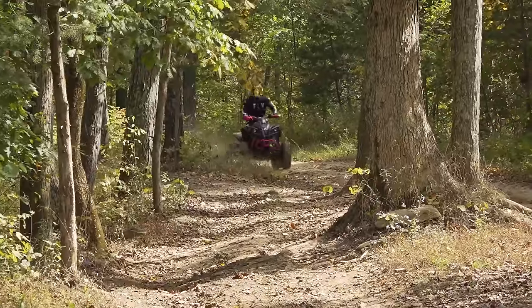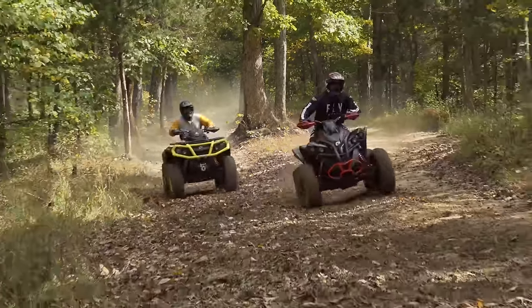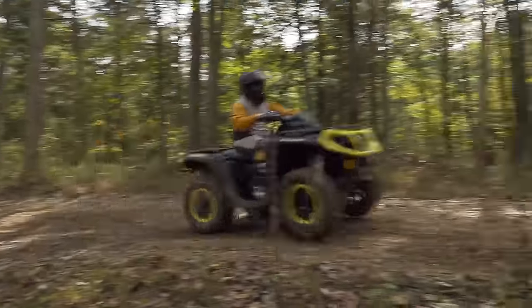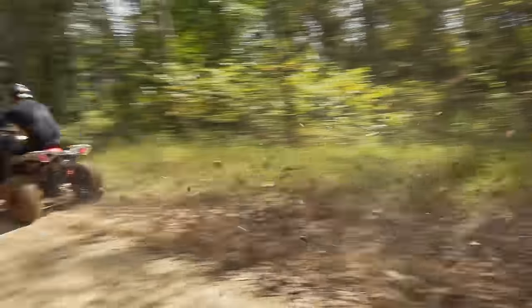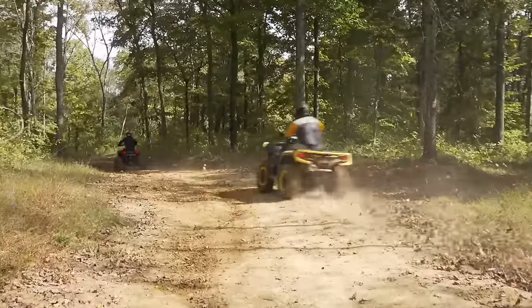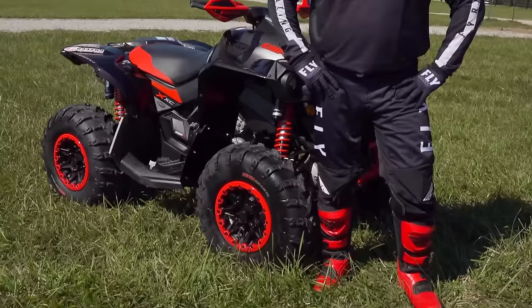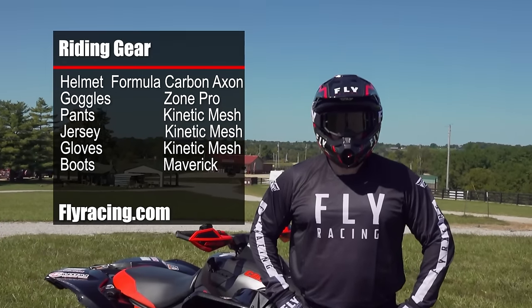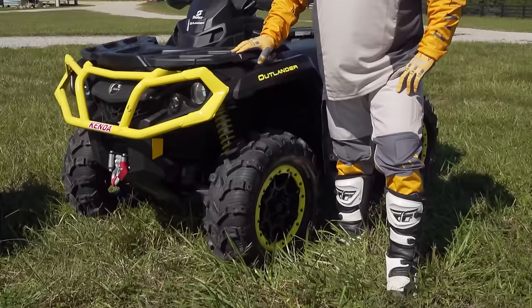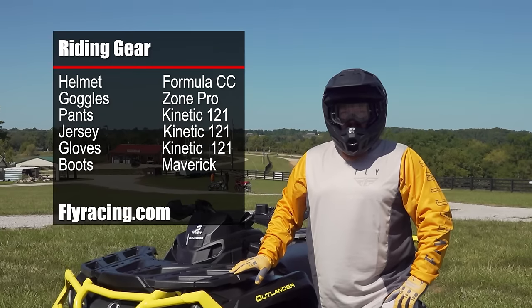Choosing between these machines could be tough. We know we'd be leaving a lot of capability on the table if we went with the Renegade, because the Outlander is an ideal tool for working, hunting, and camping. But how much performance would we leave on the table if we didn't choose the Renegade? And are there any important differences we might not be considering? With those questions in mind, we set out to hit Dirty Turtle's scenic one-way trail system, but quickly got distracted by a long gravel road between the parking areas that looked ideal for starting out with some friendly drag races.